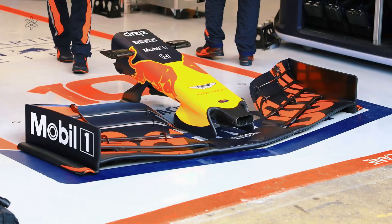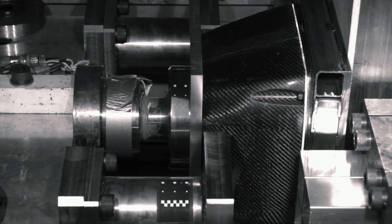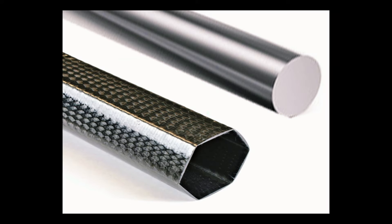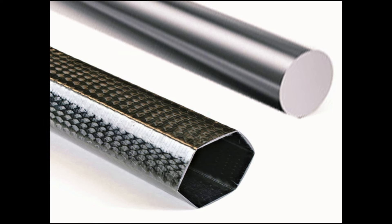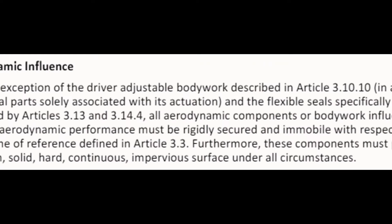For decades, the flexi-wing has always been a source of controversy. The concept is the same regardless of which car is involved. F1 parts are made of carbon fibre and the material will bend if you introduce enough load to it — there is nothing anyone can do about that. Carbon fibre has an incredible strength-to-weight ratio, and it would be senseless to discard such material because it flexes. Compared to aluminum, for instance, carbon fibre is two to five times stronger than aluminum of the same weight. Current cars are already bulky, so carbon fibre is not going anywhere. According to a technical regulation article, all aerodynamic components or bodywork influencing the car's aerodynamic performance must be rigidly secured and immobile with respect to their frame of reference.